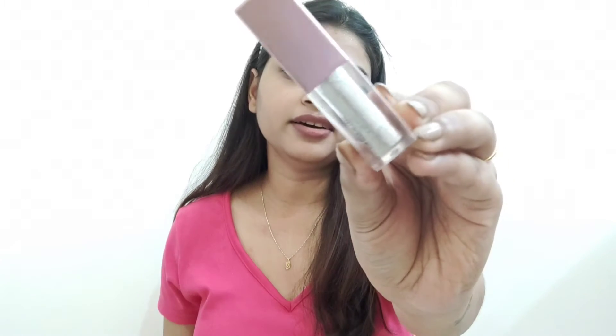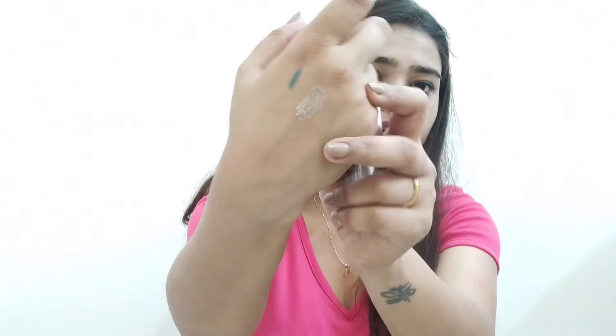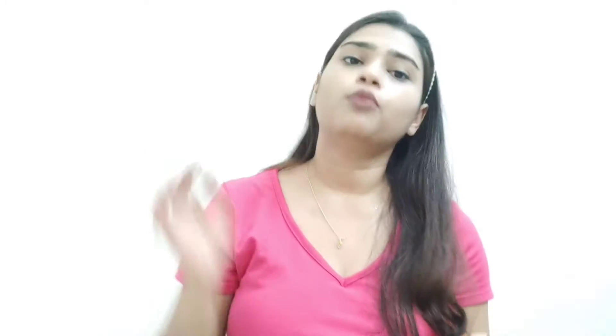Let's move on to the third product, which is Swiss Beauty eyeshadow. My shade is 02, and it looks so beautiful on the eyelids. If there's a party or function at home, go for this one — it looks absolutely gorgeous on the eyes.